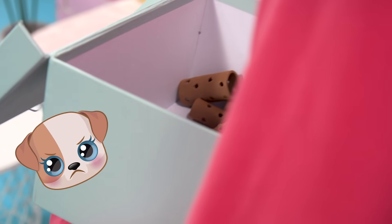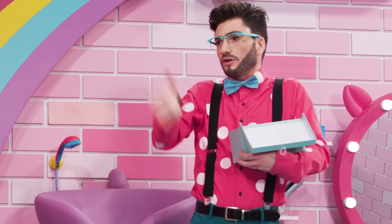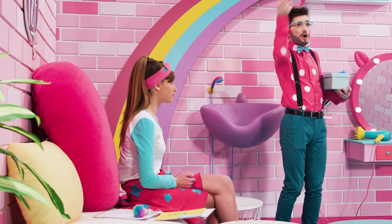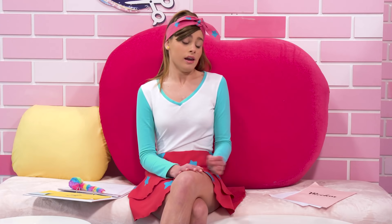Oh my goodness, these rollers look horrible. I said that they needed to be a dark pink color. Like this, we won't be able to open the salon today. I'm going to see how I can resolve this. I have to get back to studying. The highlights California style are...